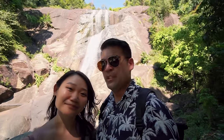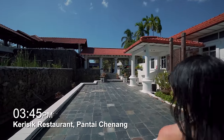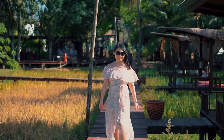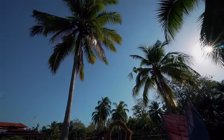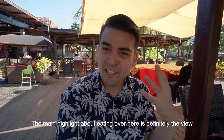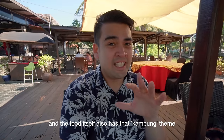We're here for lunch at Krisik Restaurant, also known as Seashells Restaurant — check out the view in this place! It's already 4pm so it's more like dinner time after all the hiking. The main highlight about eating here is definitely the view. We are literally in the middle of a paddy view and it's got this kampong vibe, and the food itself also has that kampong vibe.